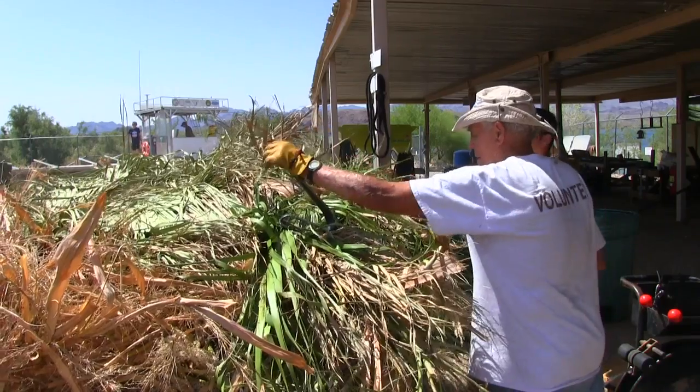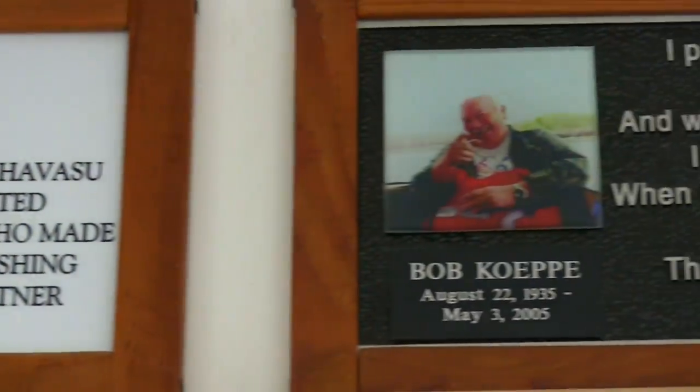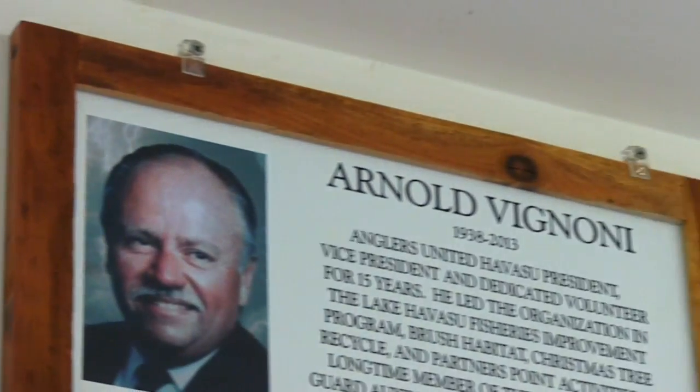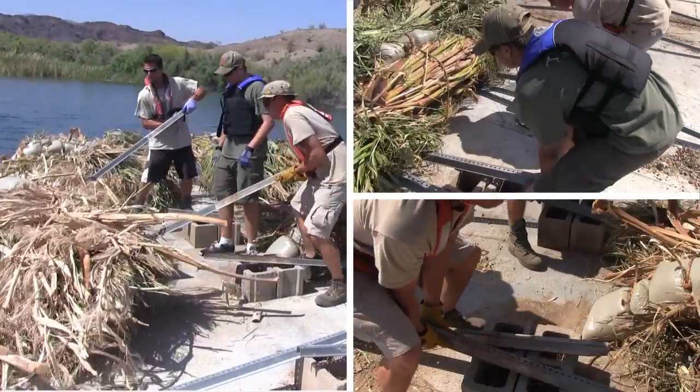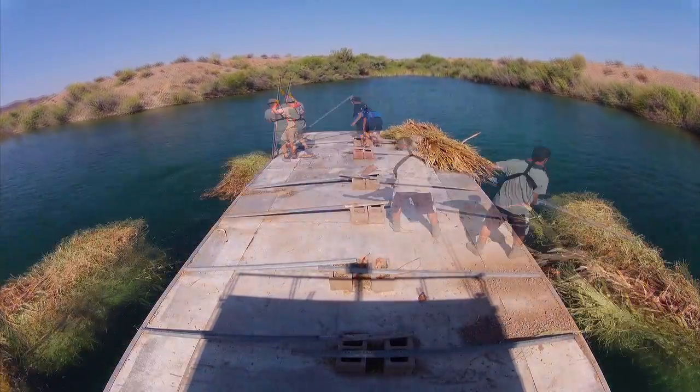The volunteers throughout the years were responsible for constructing the habitat and the actual placement of the habitat in the lake. We take input from our biologists based on how much brush is needed in each cove, and then we coordinate to physically get the brush into those locations.